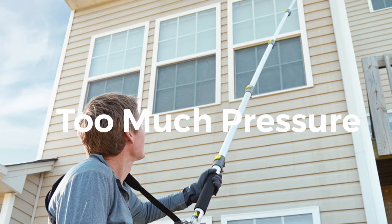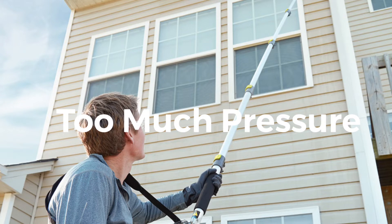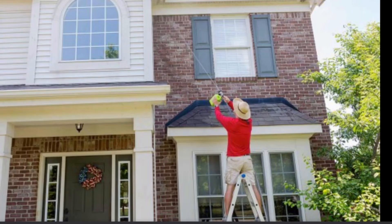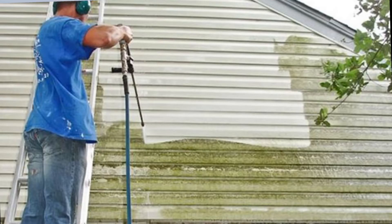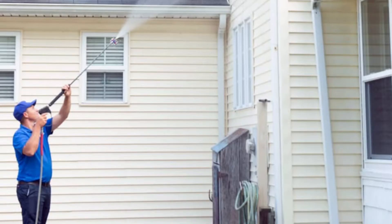Number one: pressure washing siding and shingles. It may be tempting to pick up the pressure washer when it's time to clean your house's exterior. However, using the machine improperly can cause significant damage to your siding, roof, and shingles. If your pressure is set too high or if you are washing too frequently, I have seen damage — dented siding, shingles blown off. Simply using a garden hose with a siding wash is enough.